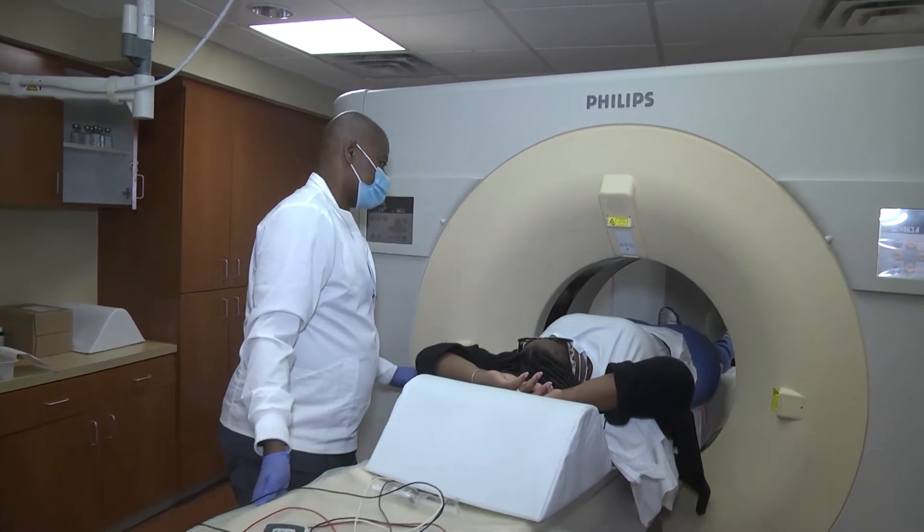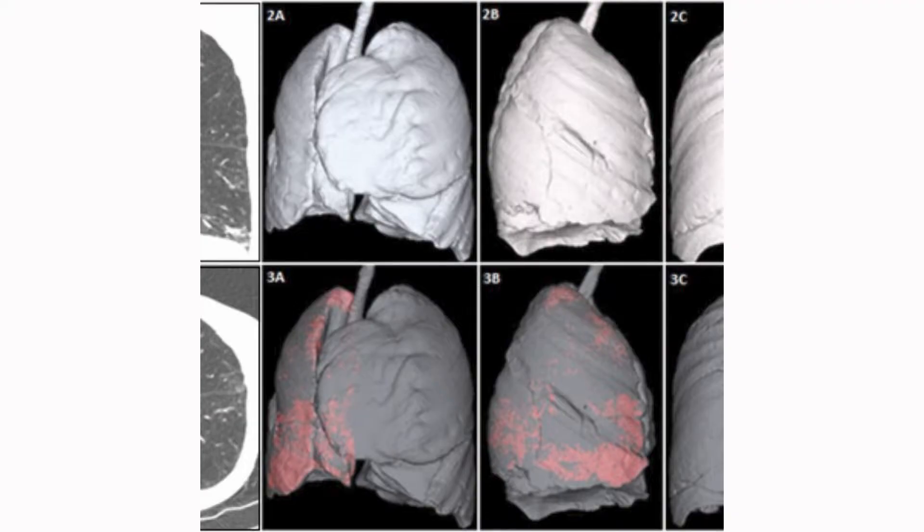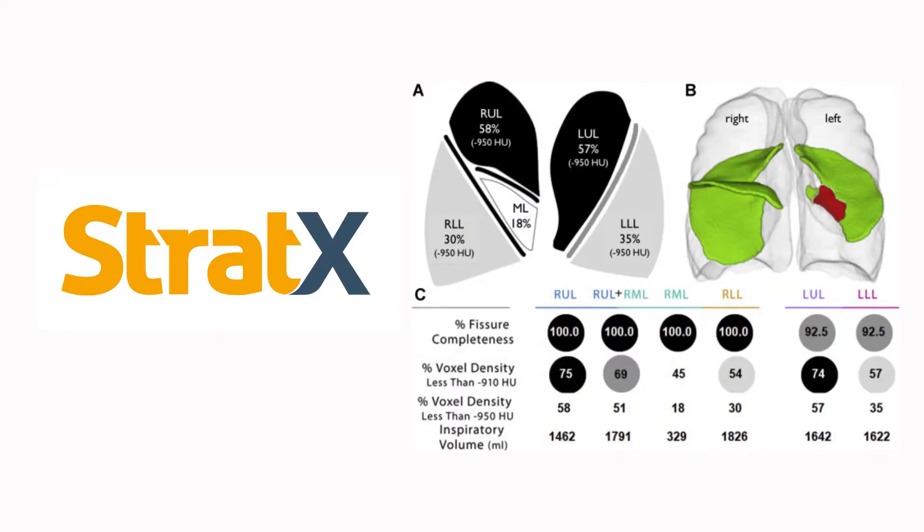The next step is obtaining a high resolution CT scan of the lungs, which is a special x-ray procedure that will provide us with thin slice images of the lungs. This creates a 3D image that is sent to a special software called Stratix, and the Stratix system will use artificial intelligence to provide us with a lung report. We take this information and decide whether the patient will benefit from Zephyr Valve.